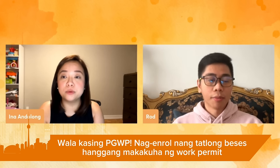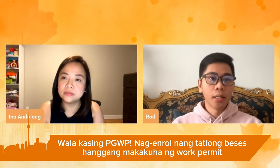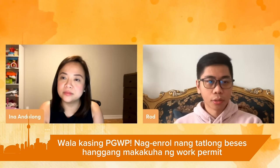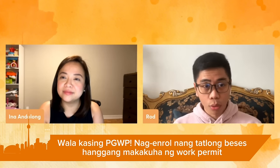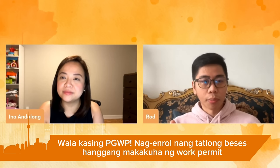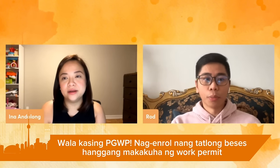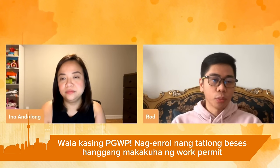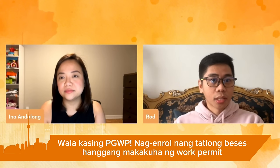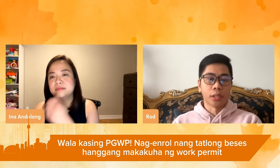Post-graduation work permit — so I ended up in the non-post-graduation work permit program. After my school, if I couldn't find an employer to sponsor my papers here in Canada, I would be required to go back to the Philippines. Unlike those with a post-graduation work permit, Canada would give a visa extension — like two years, or varying amounts, up to a maximum of three years.